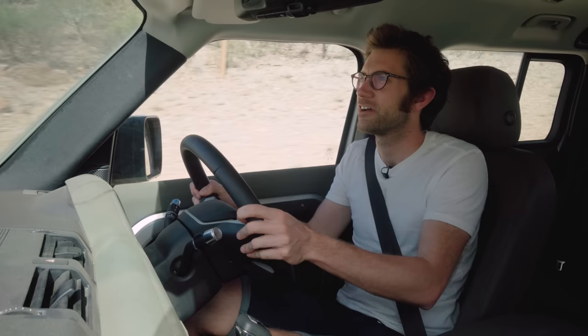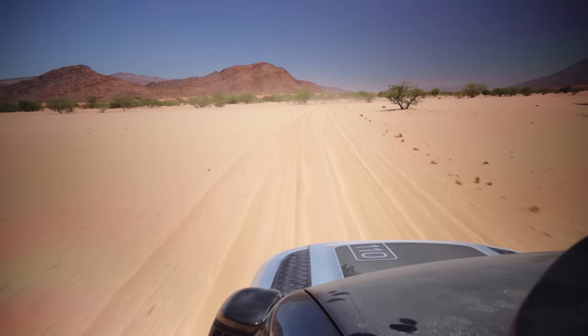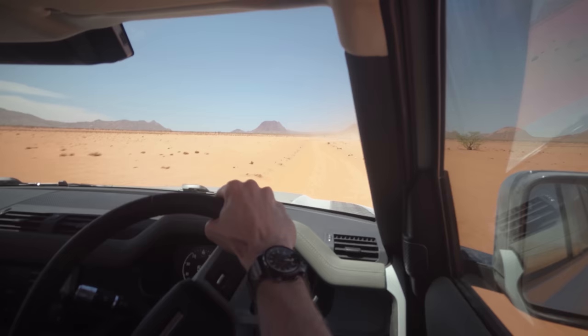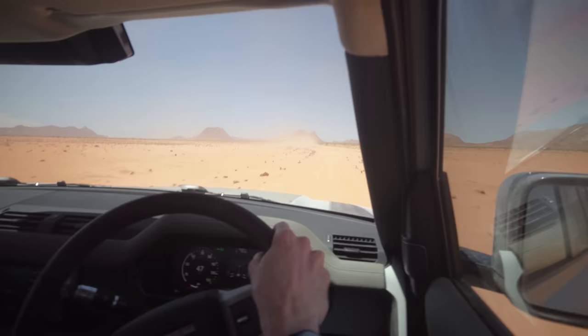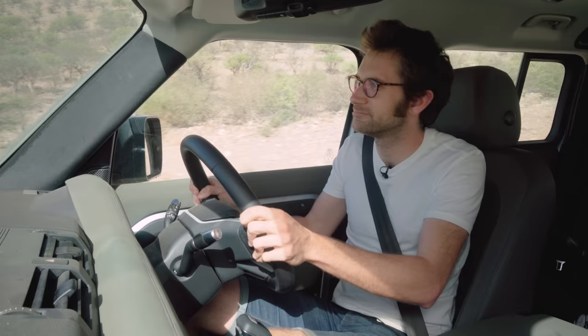Can you drift it? On loose gravelly surfaces, which we've had a certain amount of here, you can sort of drift it around. It's drifting in the old sense of the word — you have to use a bit of momentum and carry the speed in. You're not going to power oversteer with the throttle, but there's a bit of oversteer. It's actually rather fun to do that with 2.3 tons — that's impressive.